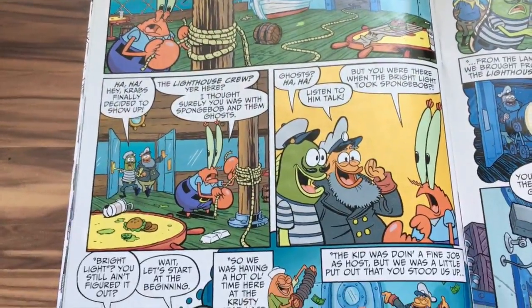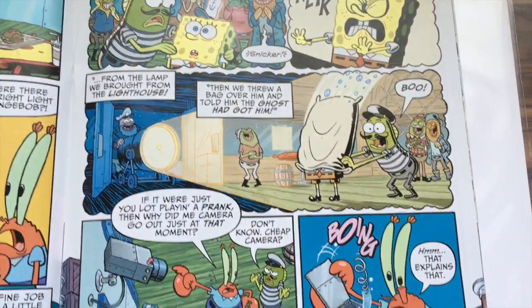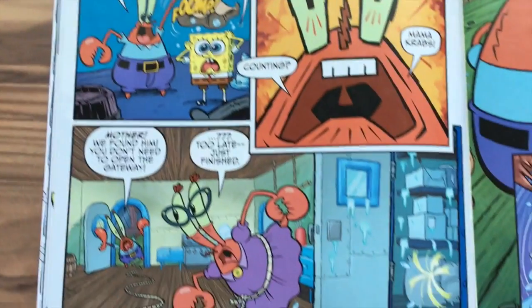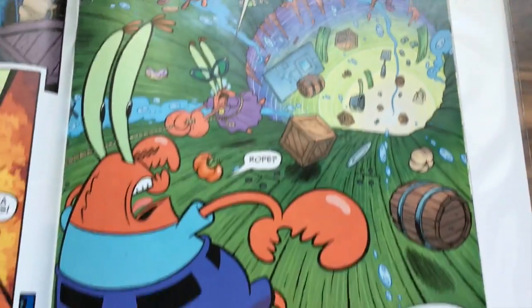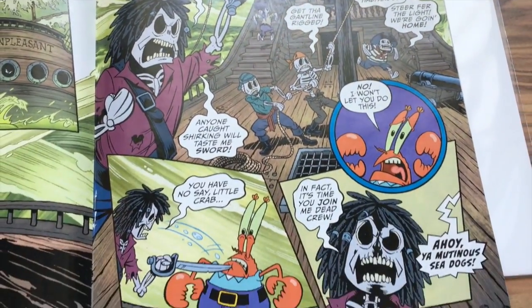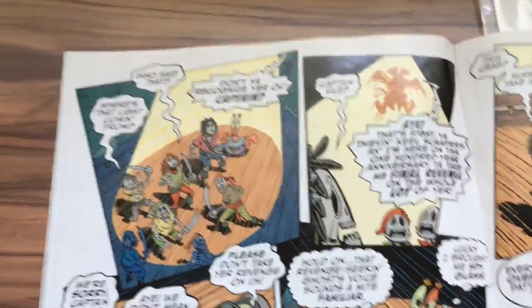It turns out the lighthouse crew played a prank on SpongeBob — they stuffed stuff into the chimney pipes. But then Mama Crabs opens a gateway to some other dimension and Mr. Krabs gets sucked in. And guess where he lands — the SS Unpleasant! Mr. Krabs is never ever going to be part of a ghostly crew.